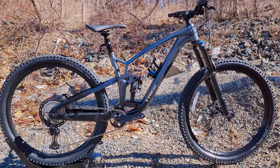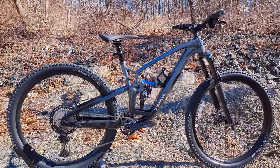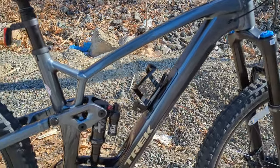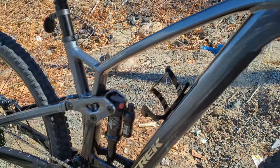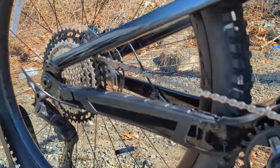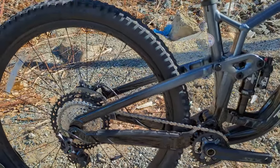Compared to that Stump Jumper we talked about, the bike is a little bit slacker, about the same reach, and has a steeper seat tube. So we should expect this bike to climb really well and have strong capabilities. I haven't had a chance to get any real time on this bike yet, but I'm sure I will in the future and I can't wait to share that when I do.